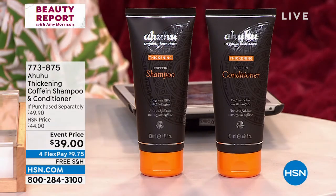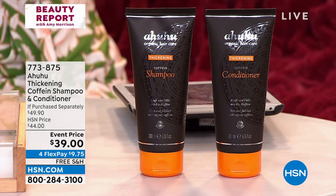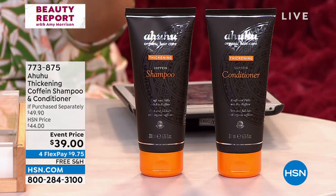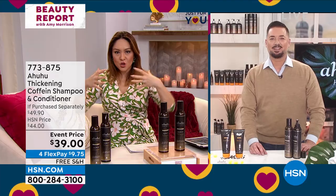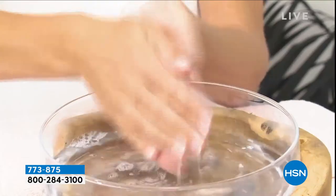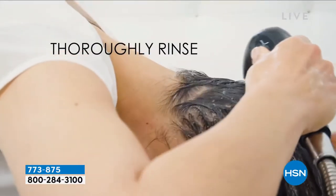The shampoo is basically $25 and the conditioner is another $25, both for $39. This is about adding body without weighing hair down. The benefit is being able to take fine, thin, dull hair and get thicker, fuller, more voluminous hair simply by changing out your shampoo and conditioner in your shower. We don't want you to do something extra — just replace what you normally use with highly effective products.